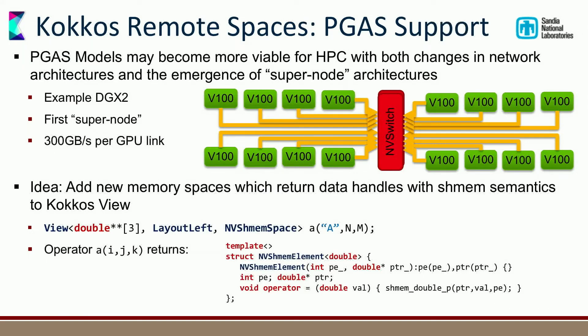Let's talk about Kokkos Remote Spaces. PGAS — Partitioned Global Address Space — lets you allocate an array distributed over an entire cluster and just index into it. It's used for things like graph algorithms requiring global access to petabytes of memory across a cluster. The problem is that accessing non-local memory requires a network call, which is costly. NVIDIA's DGX boxes with NVSwitch change that somewhat — connecting every V100 to every other V100 with 300 gigabytes per second on a memory fabric that's good at accessing individual scalar types.